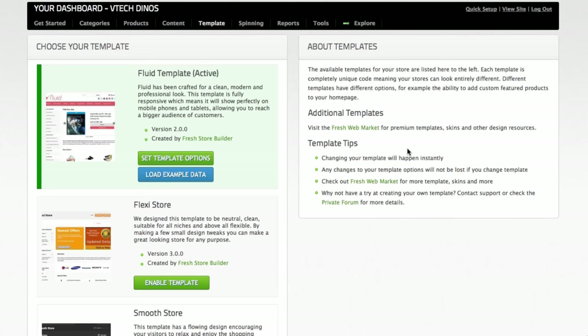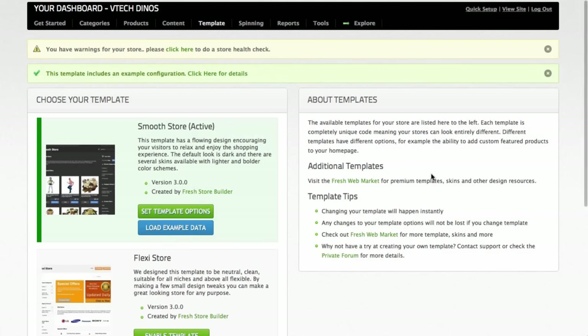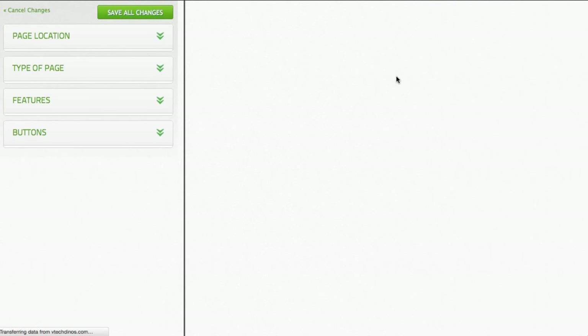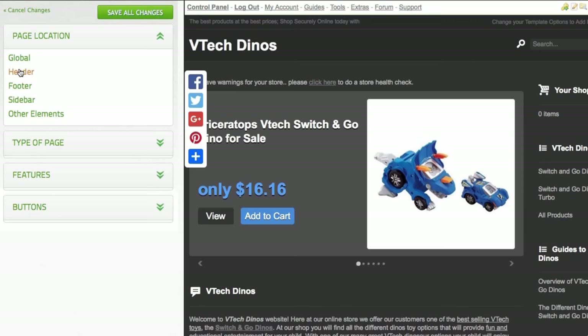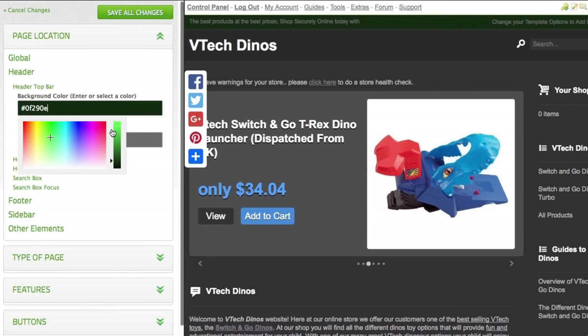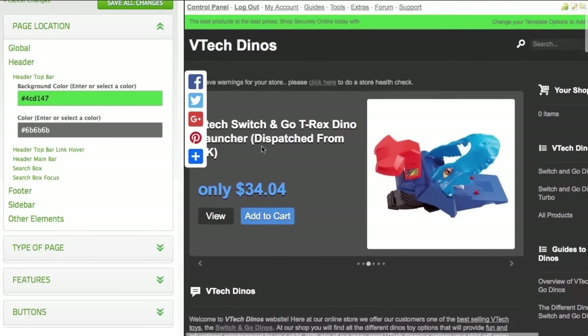Maybe you want to change the look and feel of your site. All you need to do is go into the template section in the admin area, choose your new template, and click enable. If you want finer control, there are a lot more options. The visual editor lets you make changes and see them live before you click save. Here's the new template we just chose — on the left I can choose something like the header top bar and change the background color to something completely different. Once done, it updates live on the site so you can see exactly how it looks.